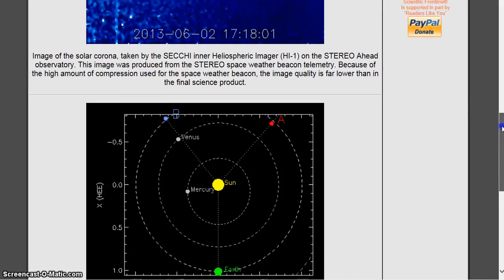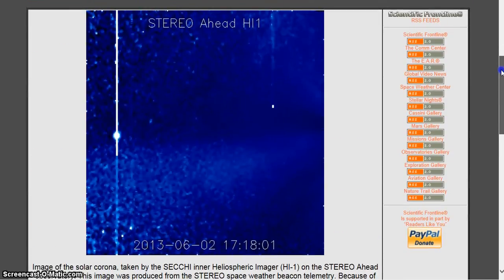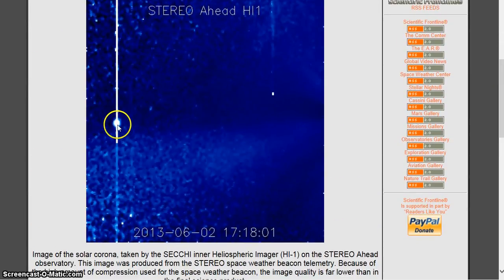Now you'll be able to see - I'll even be able to show you in a few seconds - that when we're shooting from A, you're not going to get Mercury. And that's not Mercury there. This is the Earth here, and this isn't Mercury over here either - that's not Mercury.